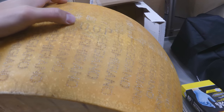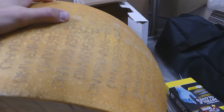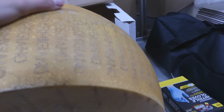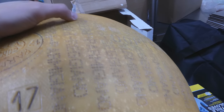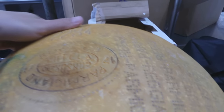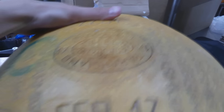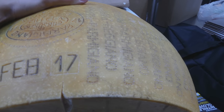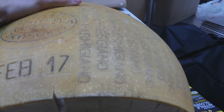Here we have the wheel of Parmigiano-Reggiano. As you guys can see it says DOP — designation of protection. It can only be from a certain region, made in a certain way. We have the etching on the side that says Parmigiano-Reggiano, and we have the stamp. They date this as well — February 2017.